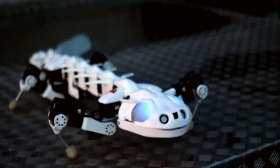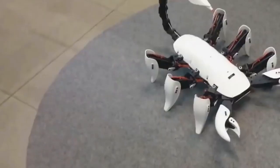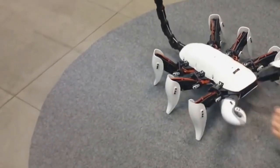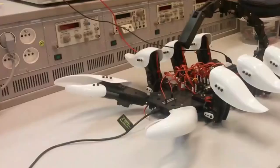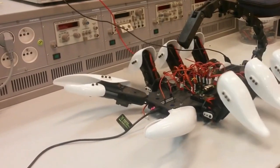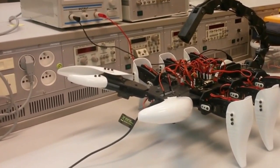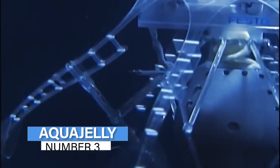You might believe that only the best businesses can create sophisticated robot animals — if so, you'd be mistaken. Three students from a Belgian university created a robot that can drive around obstacles and go in any direction. It works like a genuine scorpion and has infrared sensor technology. The body is made up of a central plastic sheet attached to a 3D-printed body.